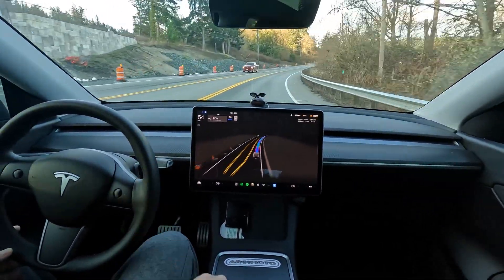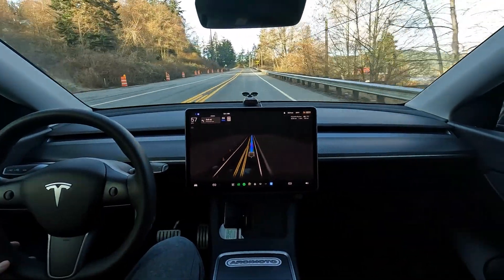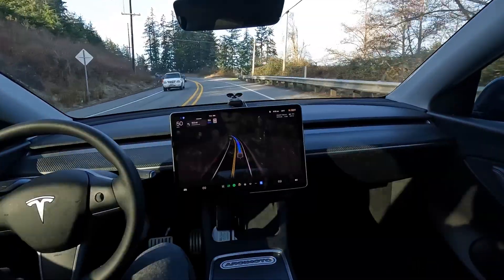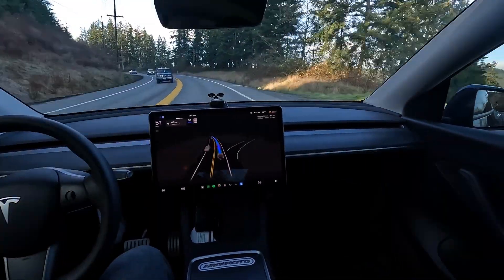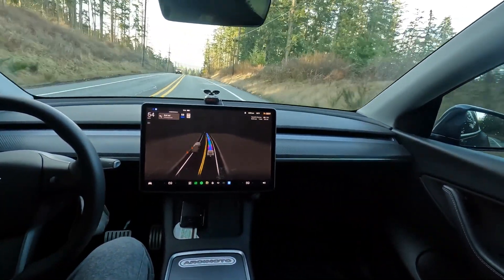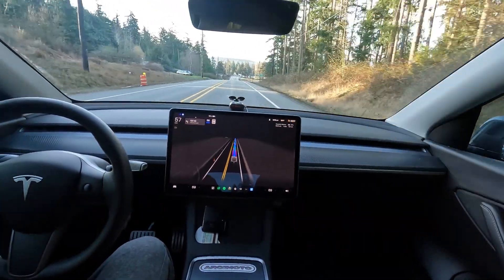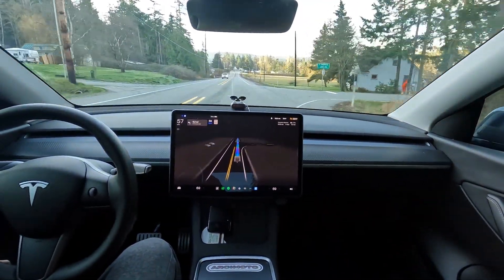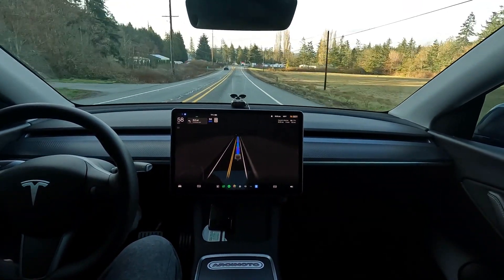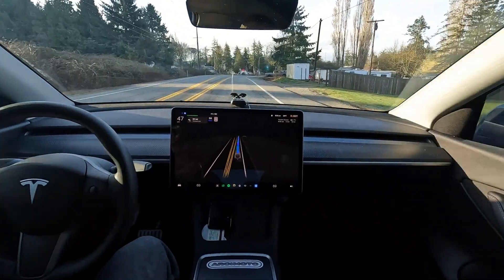Handled that well — didn't get freaked out by that car. Definitely wheel nags quite often. Zero intervention drive — fantastic first impression drive. Managed our Y beautifully, beautifully took all of our turns just as it should. I'm going to say 11.3.3 is a big improvement over version 69.25.2 — very big improvement. We're going to pull in here, get some lottery tickets, and then head home and try it out.